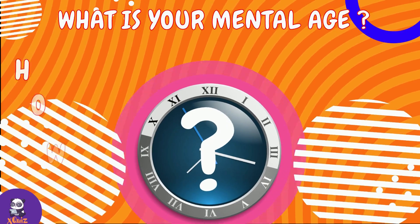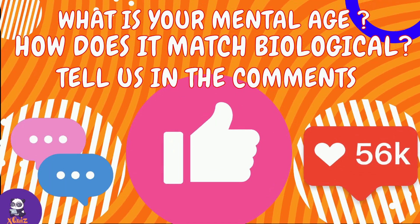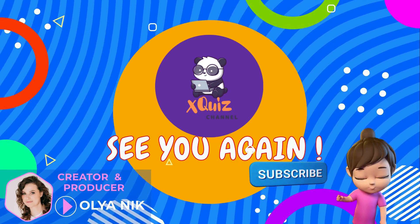What is your mental age? To what extent does it coincide with your biological age? Tell us in the comments. Don't forget to hit like and share this video with your friends — they also want to know their mental age. See you!